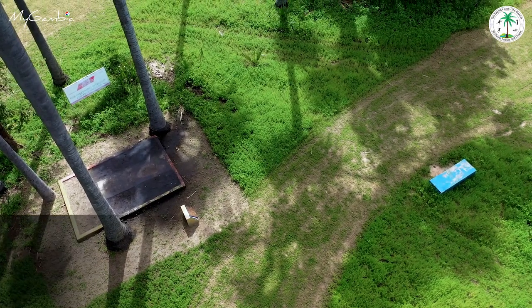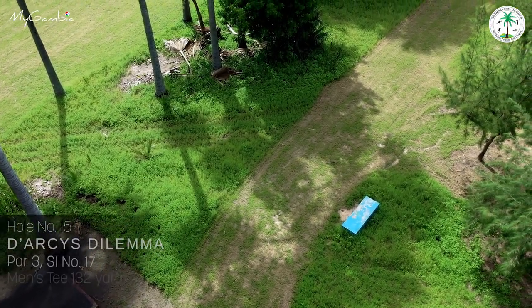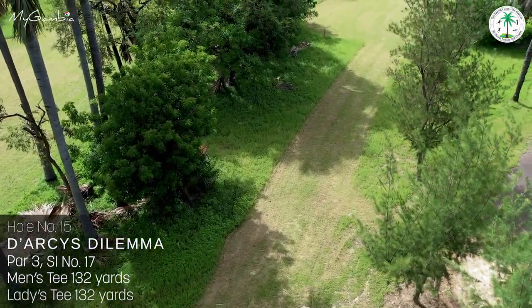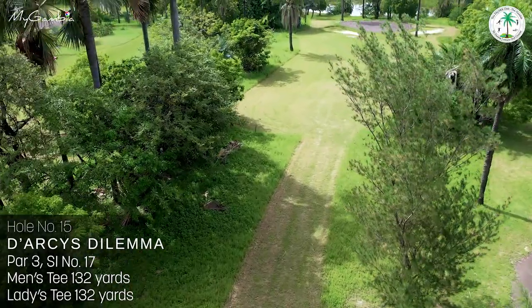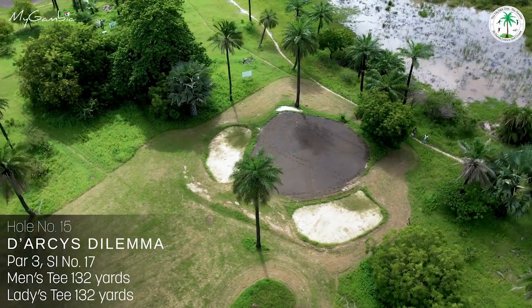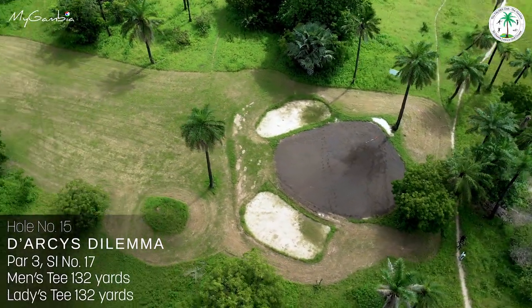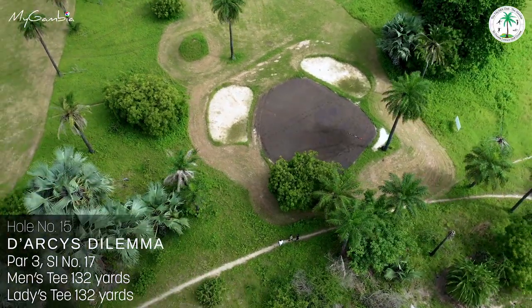Hole number fifteen, Darcy's Dilemma, this short 132-yard par 3 from right under the tall palm trees seems quite easy if you hit the ball straight. However, guarded by two green-side bunkers and a rough pathway over the green, this stroke index 17 hole is not as easy as its stroke index suggests.